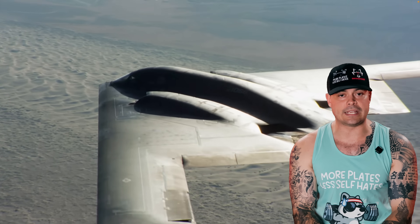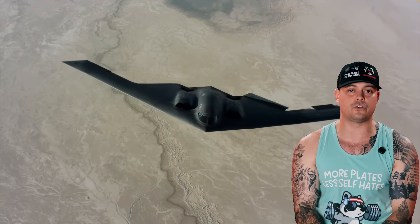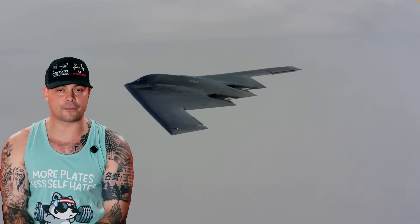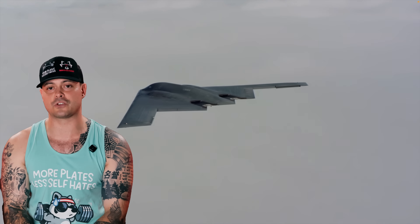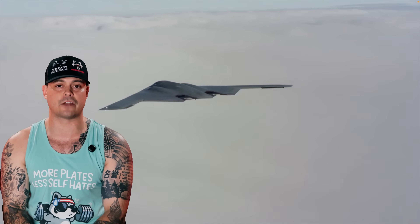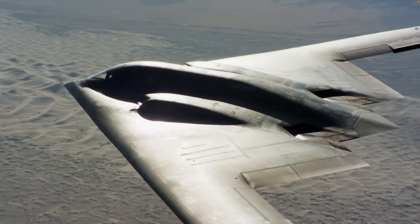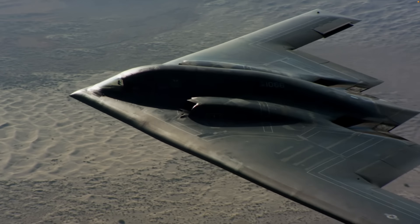The B-2's design is one of the most unique in aviation history. It has no tail, no vertical stabilizers — just a flying wing shape that minimizes radar cross-section. The aircraft uses radar absorbent materials (RAM), special coatings, and an airframe designed to scatter radar signals in every direction but back towards the transmitter. It has a range of 6,000 nautical miles without refueling and over 10,000 with aerial refueling. It travels at high subsonic speeds — 628 miles per hour or Mach 0.95 — with a ceiling of 50,000 feet and a crew of just two: the pilot and mission commander.